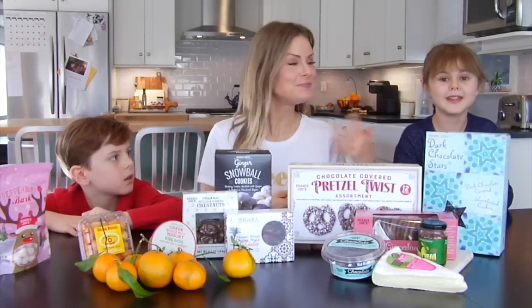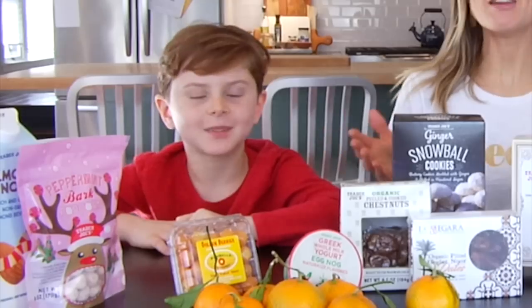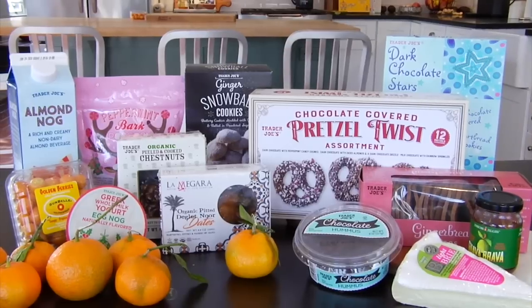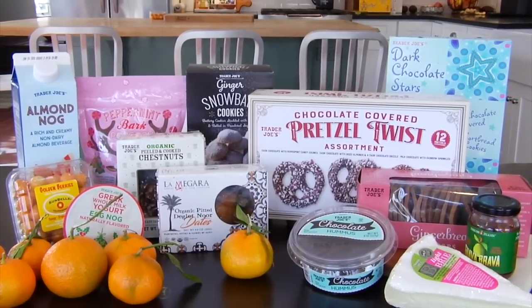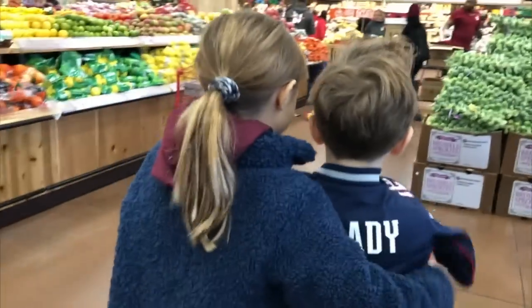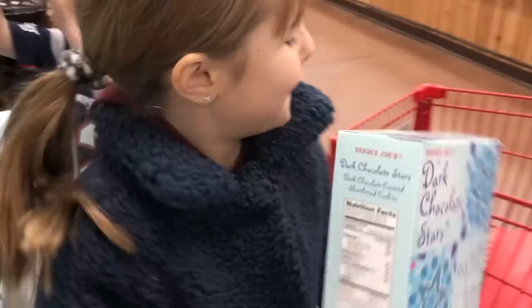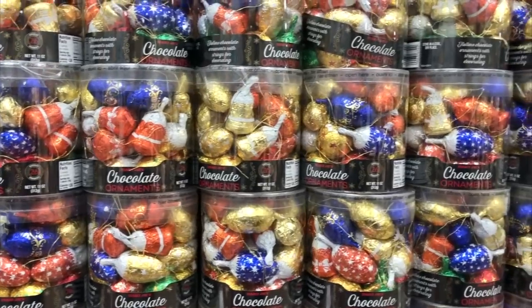Hello, my friends! It's Danny, and Katie, and Jacks, and we are back with a 2019 Trader Joe's holiday taste test video. Jacks, Katie, and I went to Trader Joe's and we all chose some fun holiday seasonal treats that they had, and we thought we'd come on the channel and try them here with you.